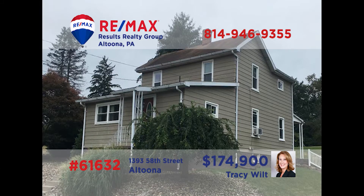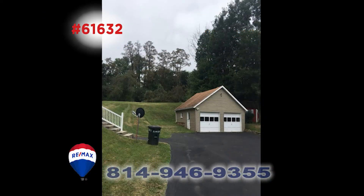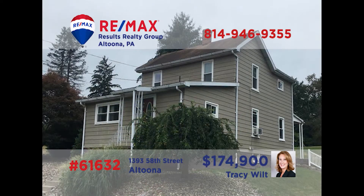Tracy Wilt is the lady to call for all of the details and for a tour of this amazing find. This three-bedroom, two-bath home sits on over an acre of land in Logan Township. Updates include a new kitchen, new baths, and windows. There's also a two-car garage for parking and storage. Plus, there's a side sunroom that provides a great view of the surrounding lot that has fruit trees and grapevines. You must see this one to appreciate it. Call Tracy today to set things up.